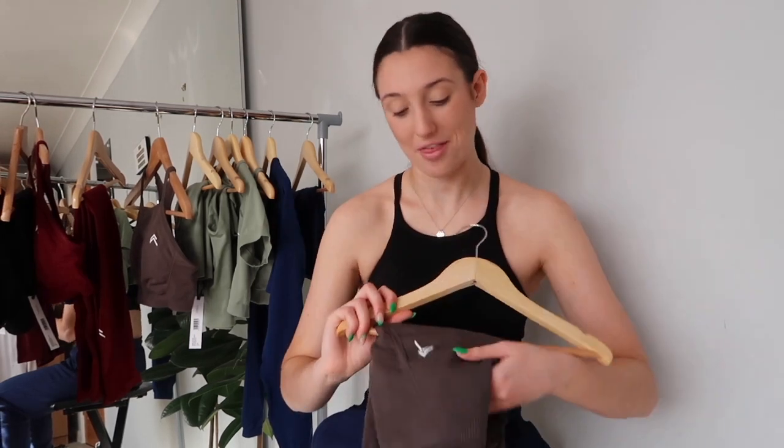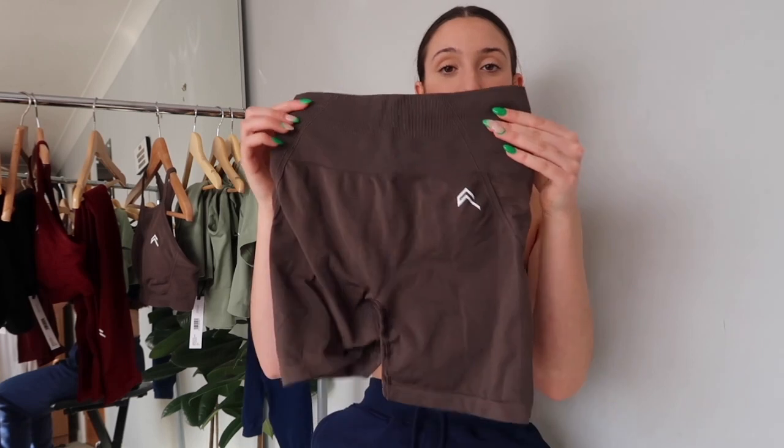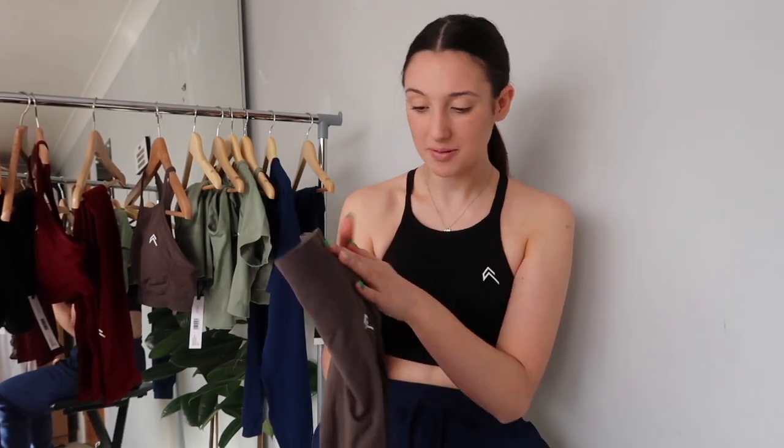Moving swiftly on to another favorite of mine: Deep Taupe. I think I'm saying taupe right — but I have the short shorts in Deep Taupe. It's a kind of browny-gray, your earth tones, your neutral tones — a bit like a mocha. It is gorgeous. This color goes with every single On Our Active color there's ever been — I keep pairing it with another piece and thinking what a great combo. It's something a little bit different to black but still not too out there, and it just goes with everything.